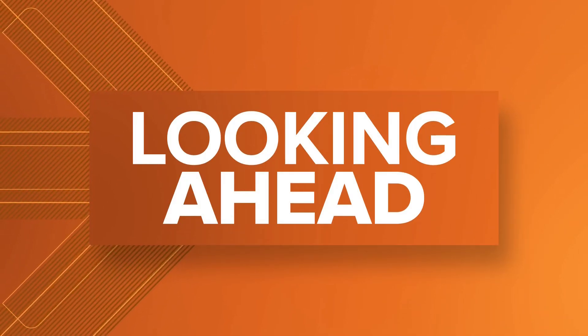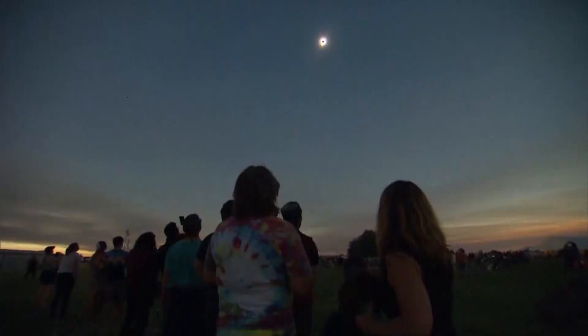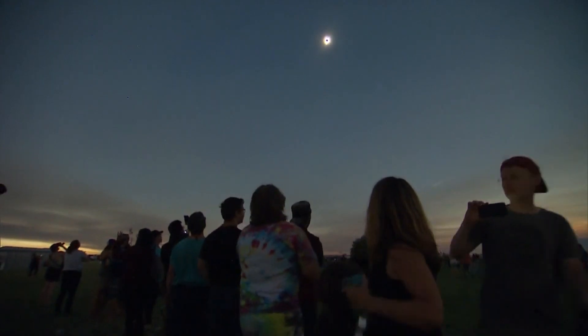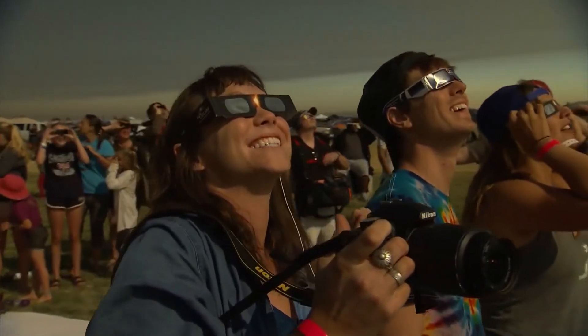Now at 6:15, we are looking ahead to the solar phenomenon happening two months from today. The moon will block out the entire sun, and all you'll be able to see is this thing called the corona around the outside of the sun. On April 8th, millions of eyes in Ohio and across the country will look to the skies for that total solar eclipse.